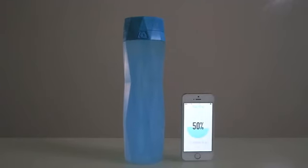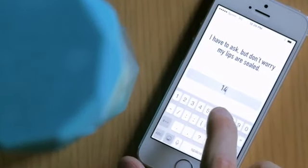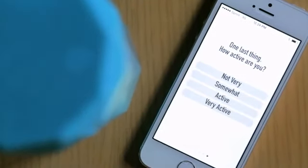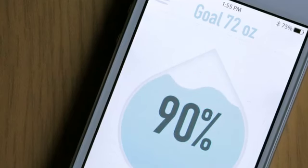Hydrate Me is a smart water bottle that tracks your daily water consumption and syncs to an app on your phone, so you can stay hydrated all day long. It's simple — you enter a few things about yourself, and the app will calculate your daily water goal. The bottle connects to your phone via Bluetooth, and there's a sensor that tracks how much water you drink, so you don't have to think about it.